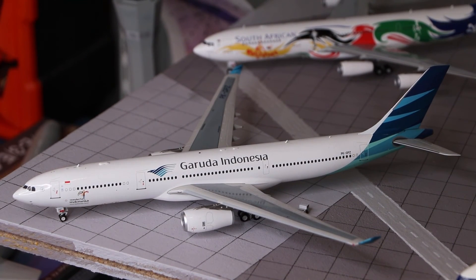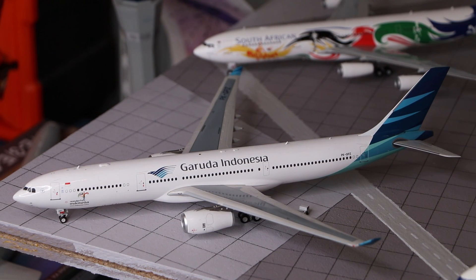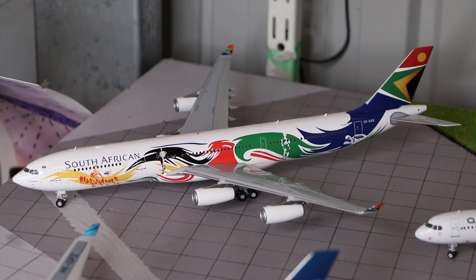Here we have the Garuda Indonesia Airbus A330-300, made by Inflight 200. And here we have the South African Airways Airbus A340-300 in the Olympics livery, made by Gemini 200.